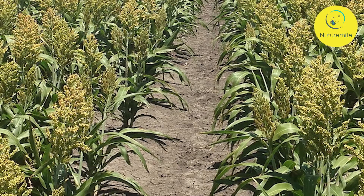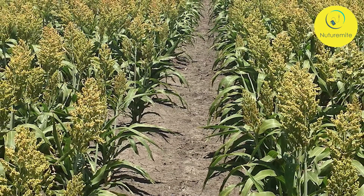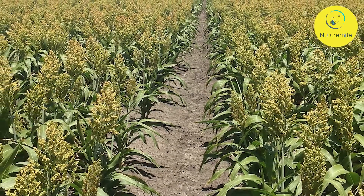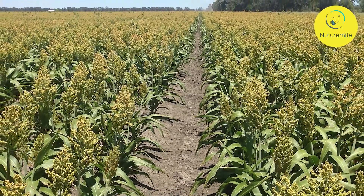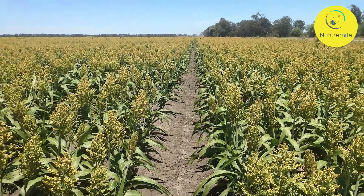Side Effects of Sorghum: As it is a grass, there is the possibility of some people being allergic to it, but the cases are very rare. Eat its grain in moderate quantity and enjoy all the wonderful health benefits.